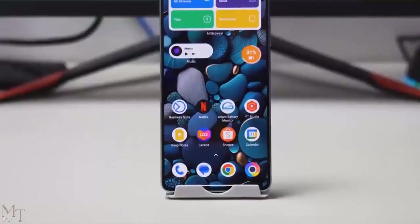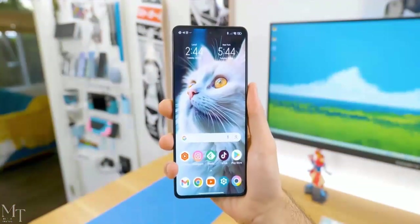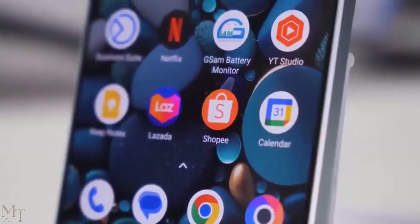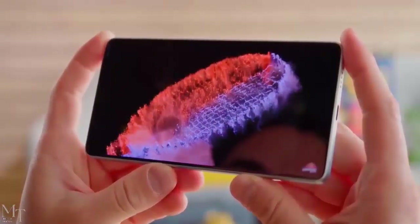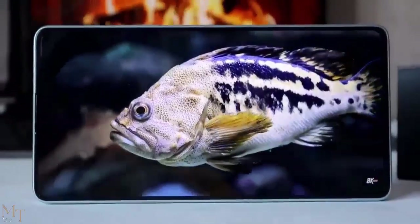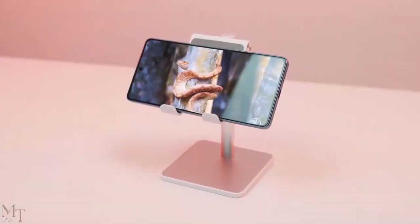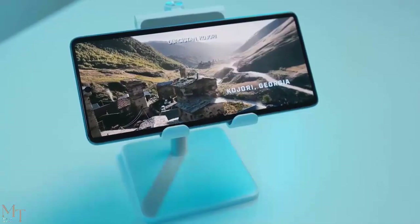Conclusion. The Poco F5 is a great phone. It has a great camera, a powerful processor, a long-lasting battery, and a clean and simple software experience. If you're looking for a new mid-range phone, the Poco F5 is definitely worth considering. The starting price of the Poco F5 in the US is $290, and it was released in May 2023. Thanks for watching my review of the Poco F5 — if you have any questions, please leave them in the comments below and I'll be sure to answer them as soon as possible.